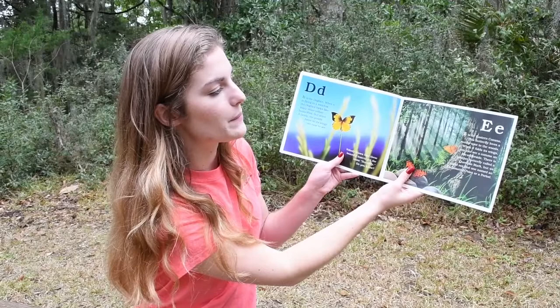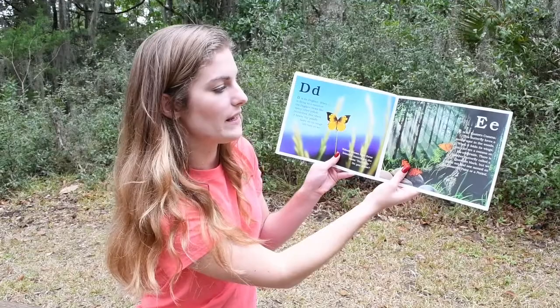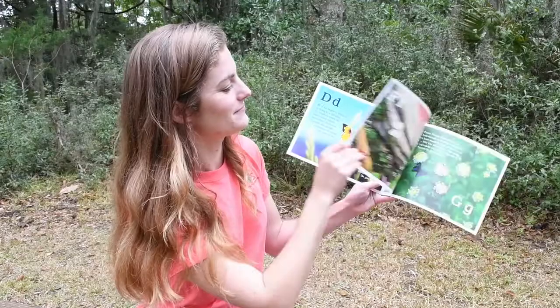E. E is for the Eastern Comma. This butterfly loves a sunny spot in the woods. When it folds its wings, you can see a comma on its underside. There is another butterfly called a Question Mark, but we cannot find one named an exclamation point or a period.